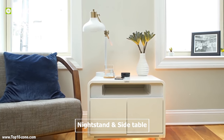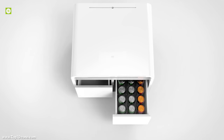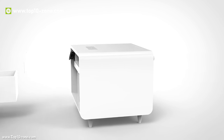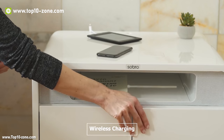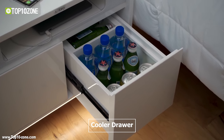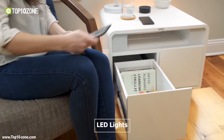Sobro Smart Side Table is the ultimate next-generation nightstand and side table that does more than just being a table to support your connected lifestyle. With Sobro, simplify your life with wireless charging, a cooler drawer, Bluetooth speakers, LED lights, app control and more.